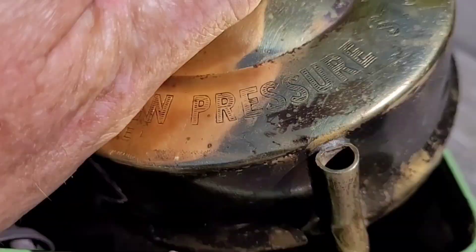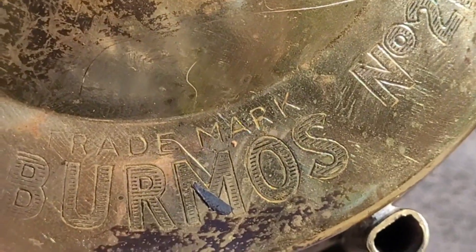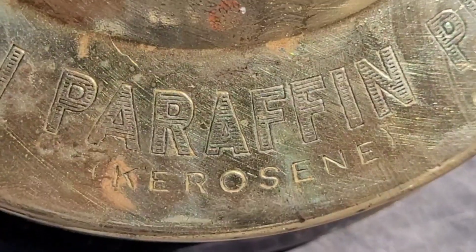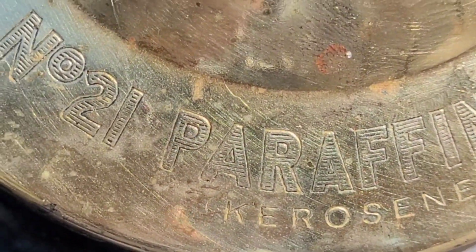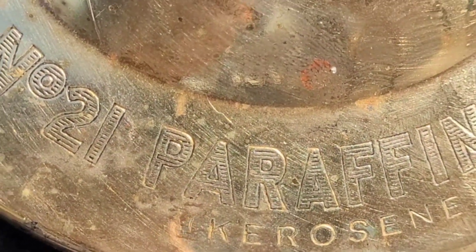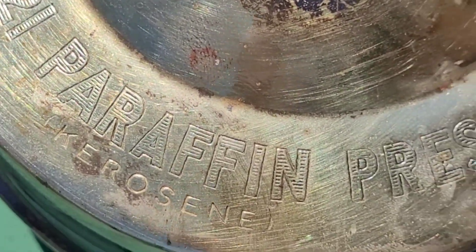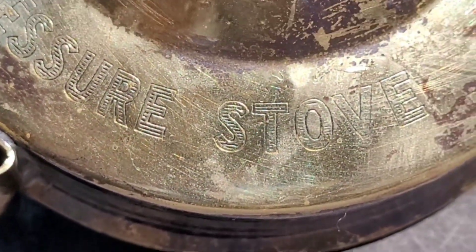So here we are - nice and brassy. Let's get that out and have a look. Yes, it's got some nice writing on the outside there: Burmoss, Number 21, trademark, and paraffin - with kerosene written below it in small words. If you're wondering what paraffin is, it's pretty much the same thing I believe. It says paraffin pressure stove.